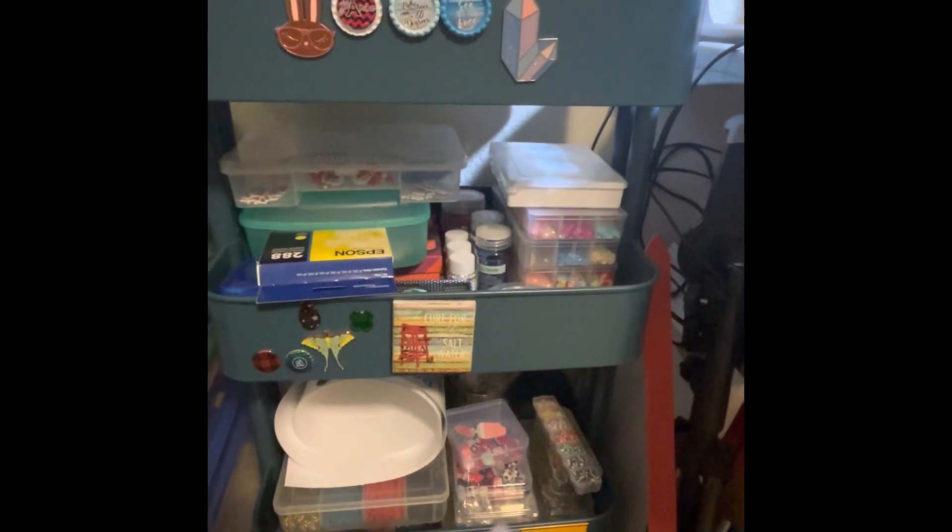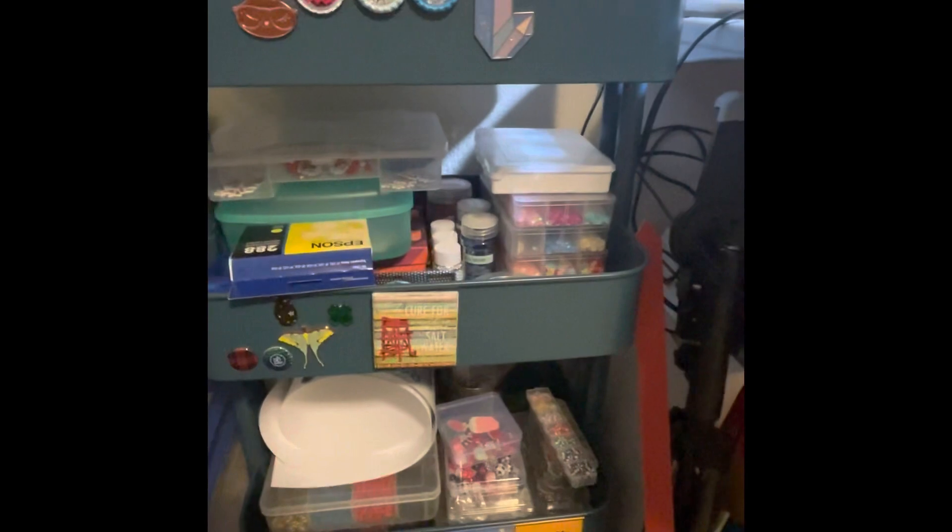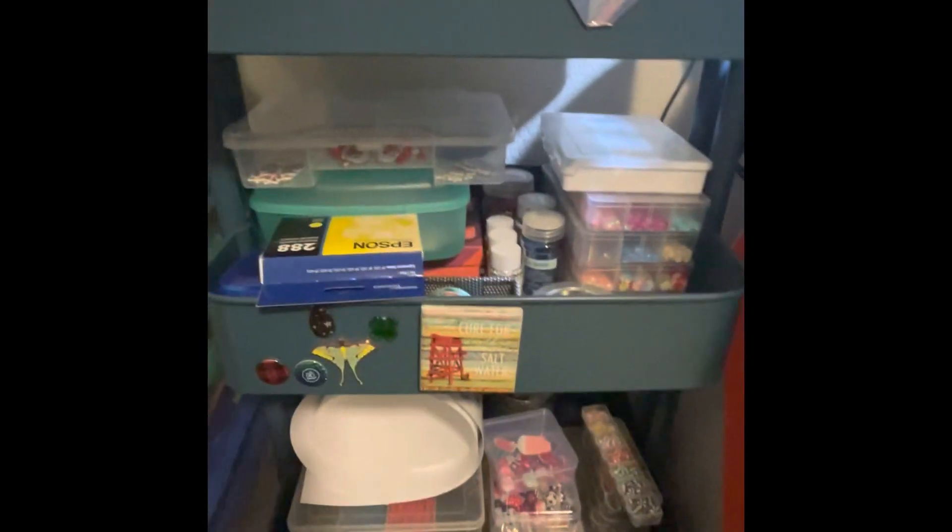And then this is my Råskog cart — I got this at IKEA in Germany. It's just got glitter, embellishments, all kinds of paper clips, some stamping stuff, pens, all kinds of stuff. That's actually a haul that I need to do.